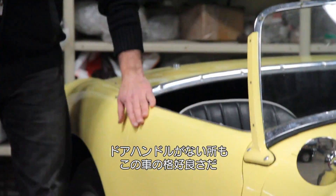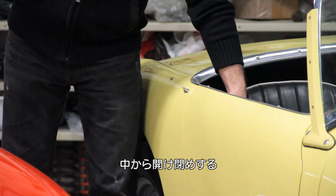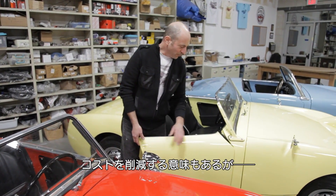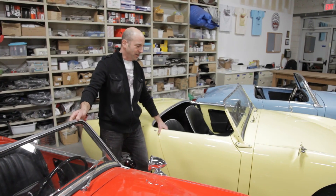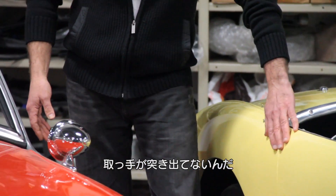Another thing that's really cool about bug eyes is that there's no door handle at all. The door latch is inside — that's how you open this car. It was a cost saving measure, but what's so cool about it is it makes for a really clean line. You don't have any handle sticking out or indentation or anything.